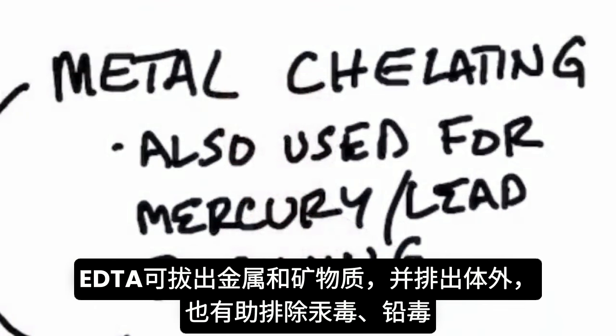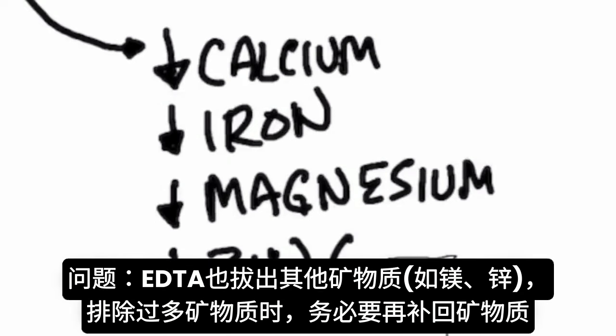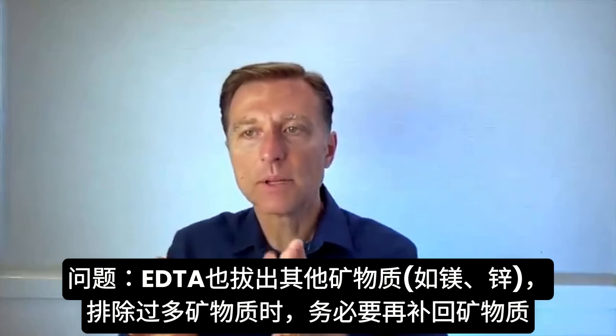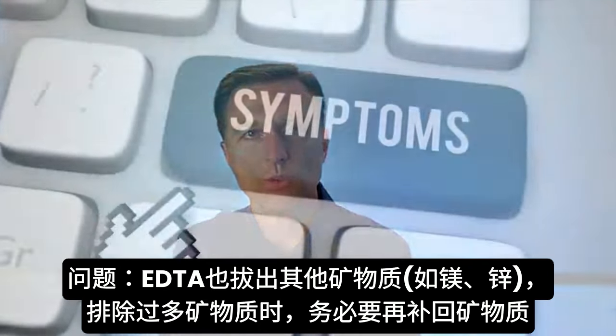It's also good for getting rid of mercury and lead poisoning. If you have too much calcium or iron, it can help pull those out. But the problem is it pulls out other minerals too, like magnesium, zinc, and many others. So you have to make sure you're putting back the minerals you need while pulling out the ones you have too much of.